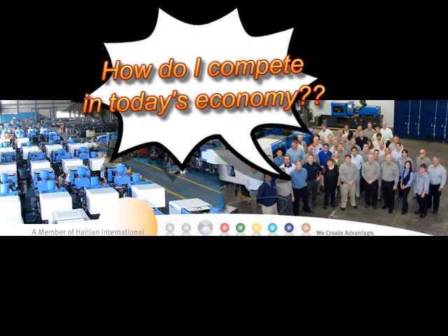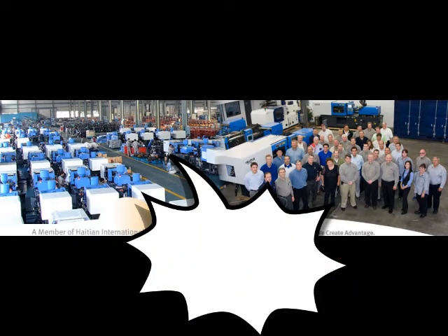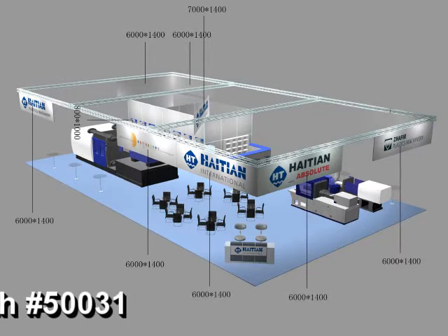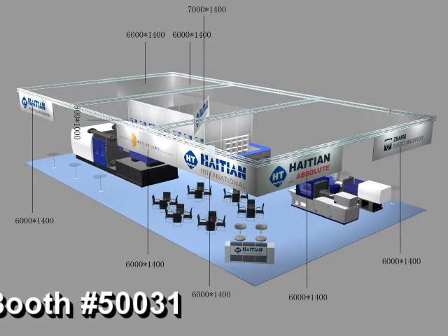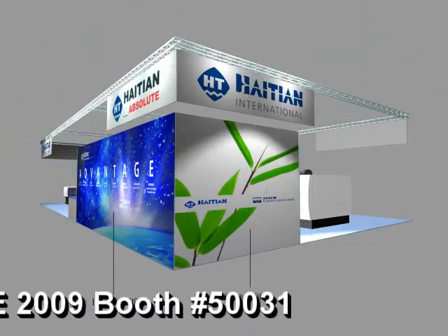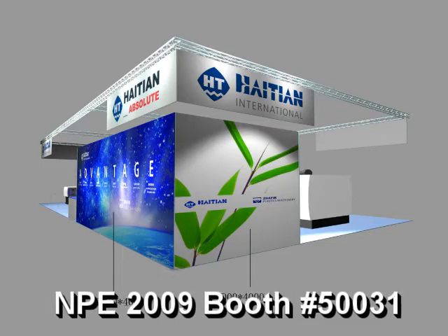So how do you compete in today's economy? The answer is HITAN Injection Molding Machinery. Join us June 22 through the 26th at McCormick Place in Chicago. We will have a 4,500 square foot booth in order to show you our machines' capabilities and the innovative technology that has made HITAN a world leader in injection molding machinery.